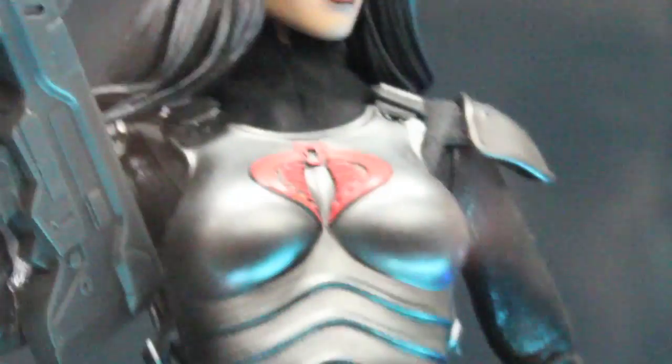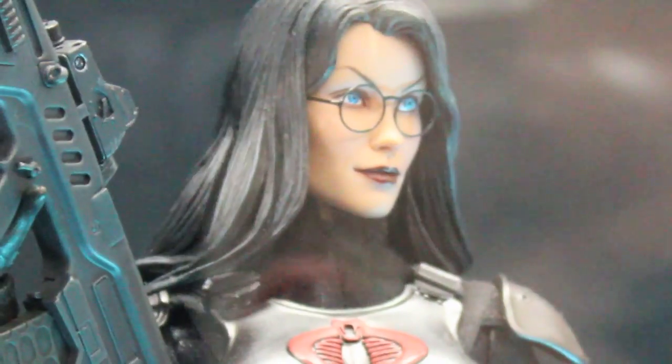And then we got Baroness. She'll be coming out here fairly soon. I'm very excited. I saw this figure last year, and I'm very glad that they're making her. She looks sexy. And she has two alternative heads.